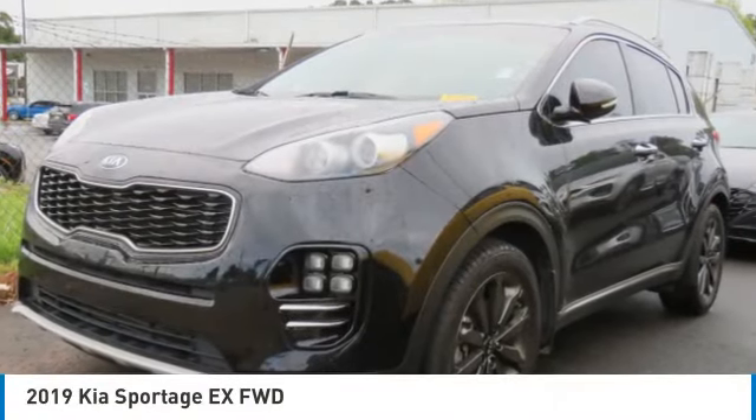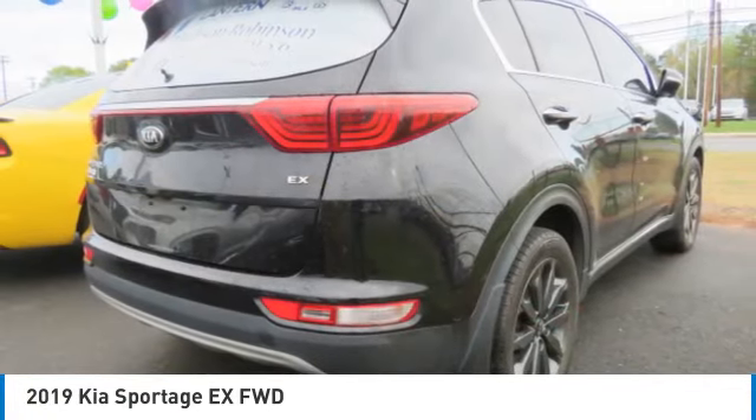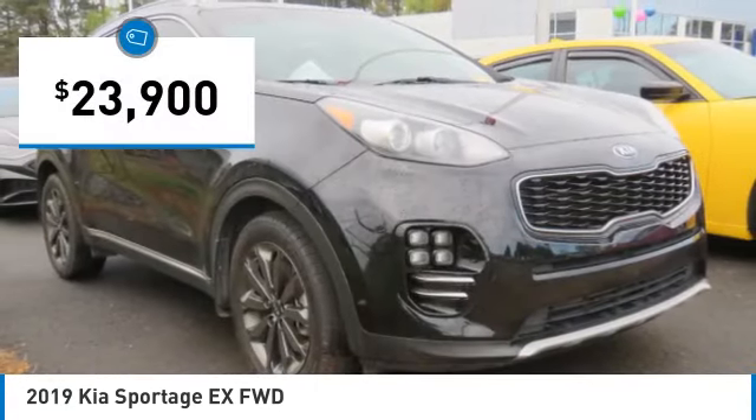Take a ride in the 2019 Sportage. With its sleek and stylish exterior and its roomy, feature-laden interior, the Sportage both looks good and performs well on the road, and is priced below $25,000.